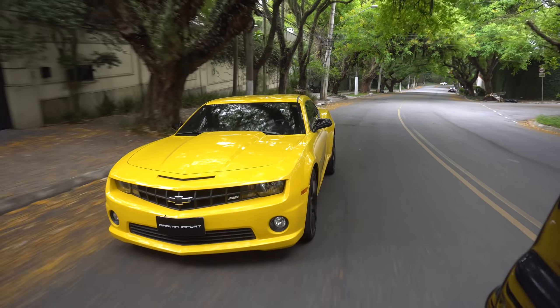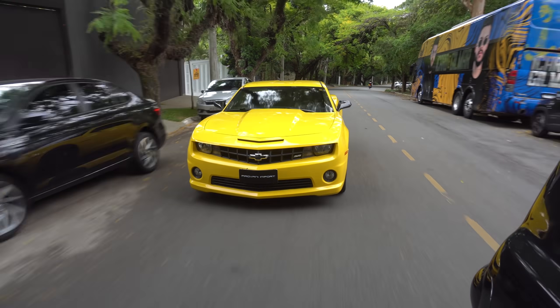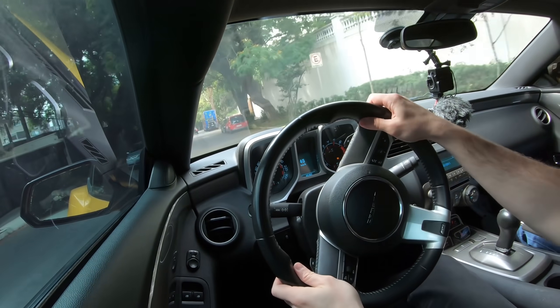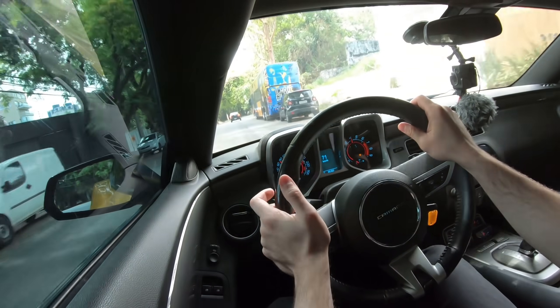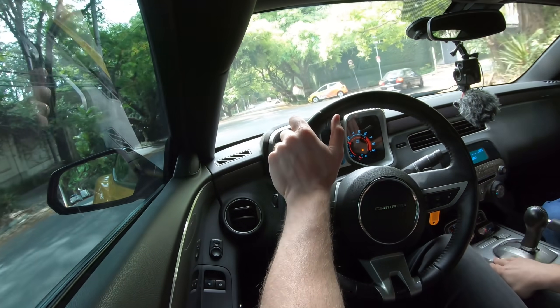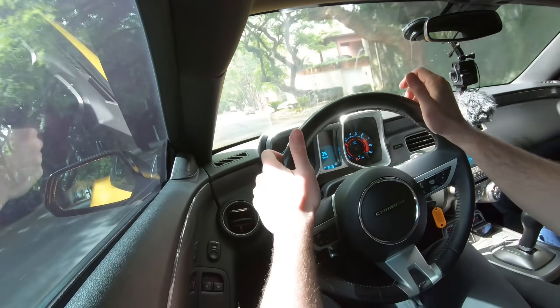Por mais que você faça um 328i ou um Golf GTI andar mais rápido que esse carro, vocês nunca vão ter essa sensação imediata de força. Lá você tem que lidar com um motor pequeno e turboalimentado. Isso aqui não. Isso aqui é um deleite — é torque em baixa, o bichão te responde logo de cara. Obviamente, ele não é blocado, a suspensão não é ajustável, o volante não é ajustável. Mas ele é um carro gostoso de conviver — custo-benefício.